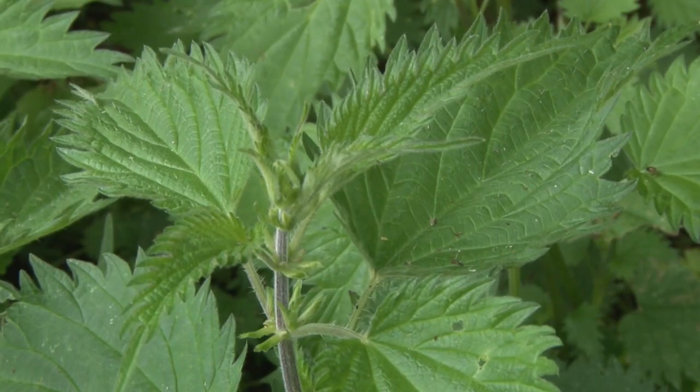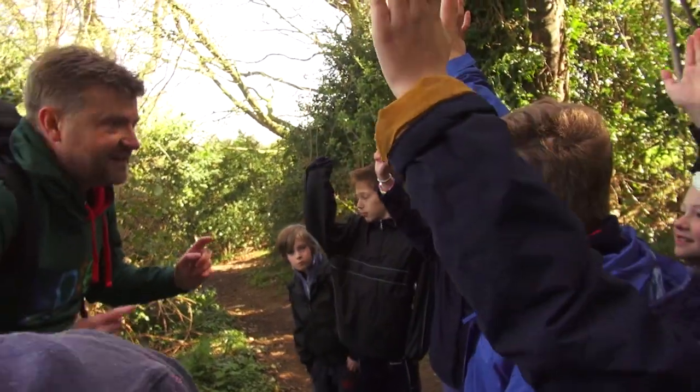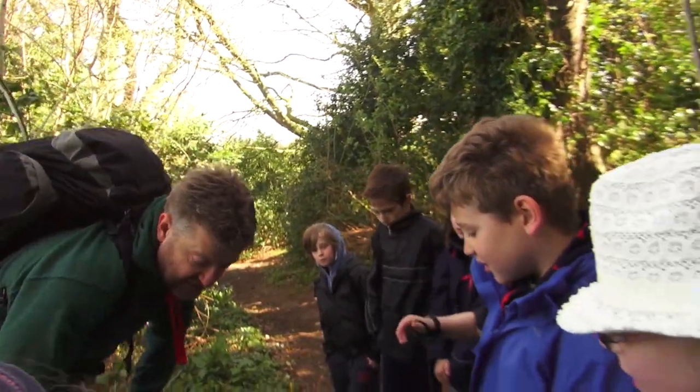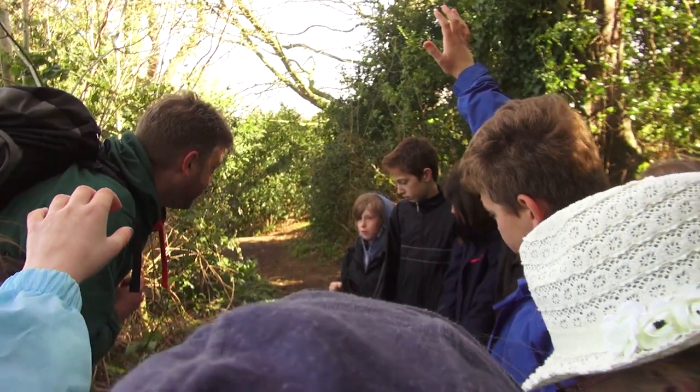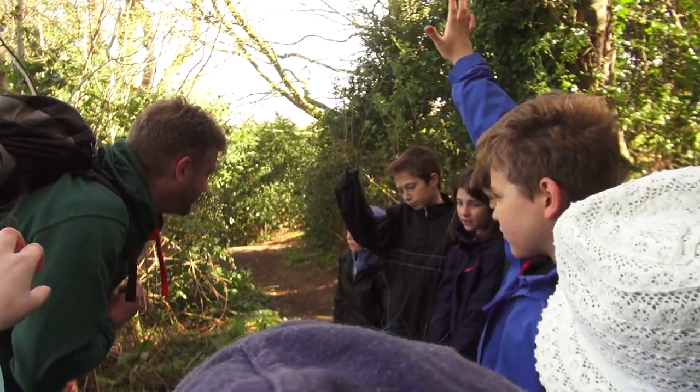So, what are these just here? Stinging nettles! That's right. They hurt you when you touch them, don't they? And when you touch them, they sting for a bit.